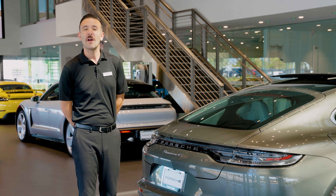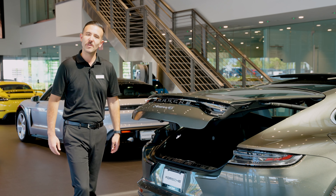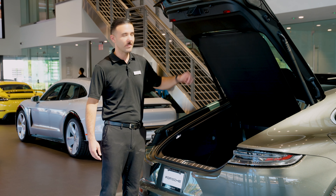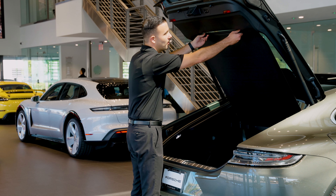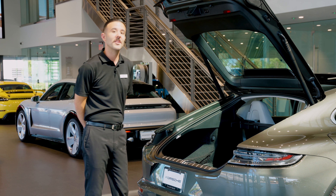All Panameras feature a power tailgate. To open it, simply pull underneath the Panamera 4S logo and it will raise. Where this Panamera stands apart is the rear luggage compartment cover, which can be easily removed by pulling up on the tabs and retracting right behind the rear seats.